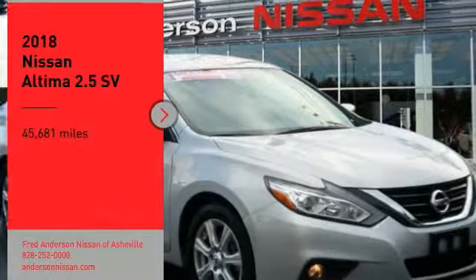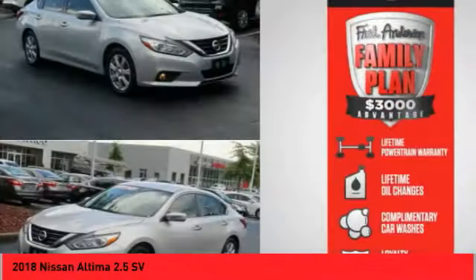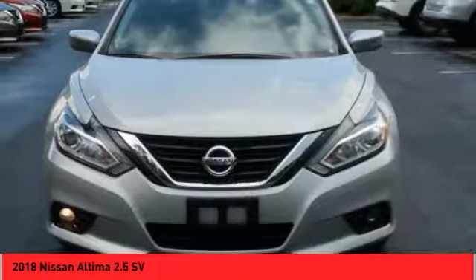We are pleased to show you the 2018 Nissan Altima. The Nissan Altima offers advanced features to make life easier, including push-button ignition, which comes standard.